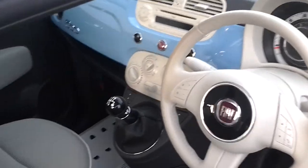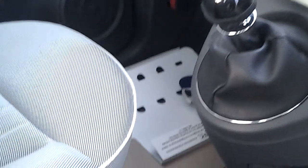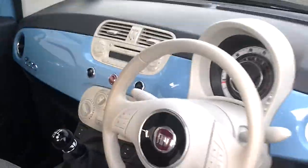The car has got just over 9,000 miles on the clock. It's got air conditioning, a city button, and just underneath here you'll see an auxiliary port and a USB port to listen to your MP3 player.